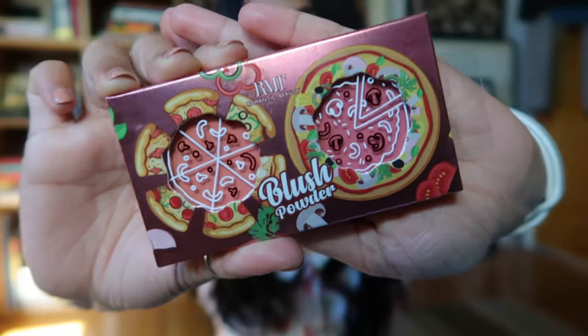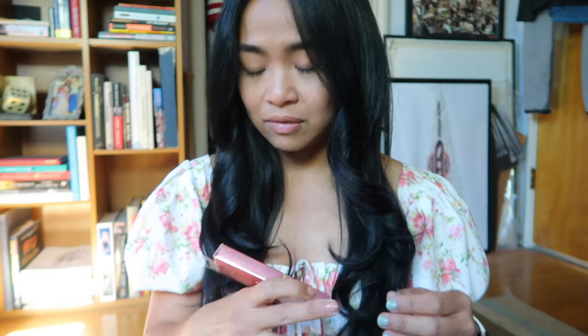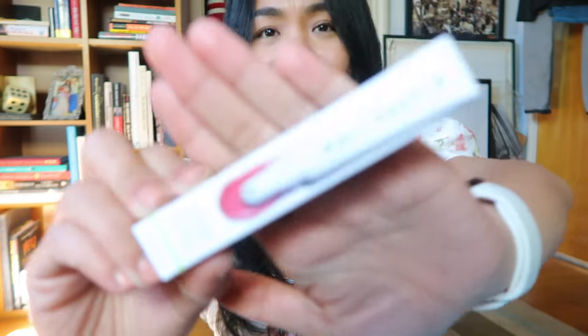The only blush or powder that I bought was this RMT Beauty Blush Powder. It looks like a pizza — isn't that cute? I got one that complemented my skin tone and was similar to the blush I currently wear. This was originally going for $10 to $15 and I got it for $4.57. I'm not going to open it because I'm not done with my current blush.